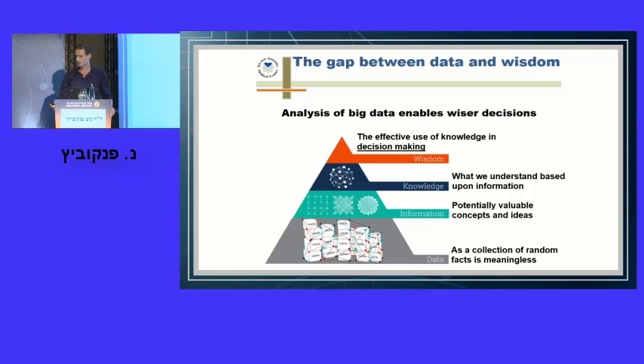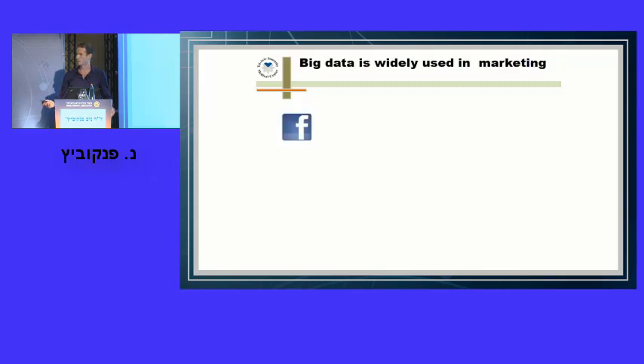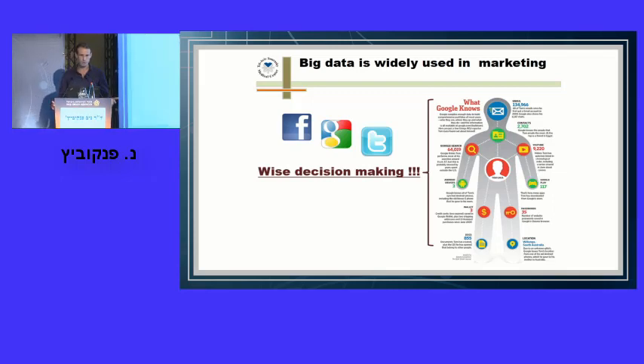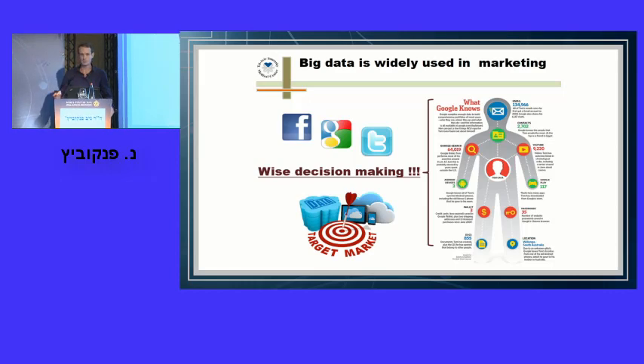Companies understand this. Google knows everything about us — what we search, what we like, what we buy, what movies we see, who our friends are. They continuously collect and analyze big data on each of us every day to improve decision-making about how to make us spend more money. They call it targeted marketing. The question is: can we do targeted surgery or targeted medicine?